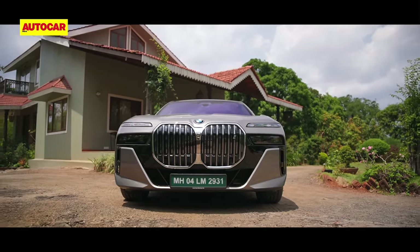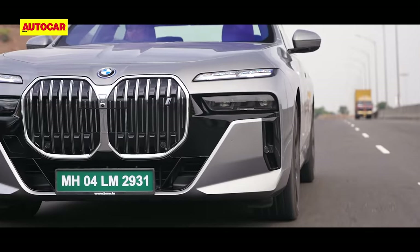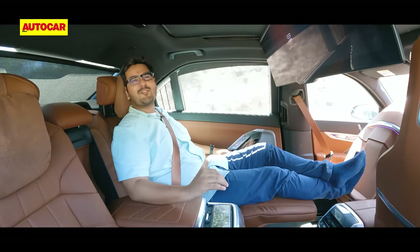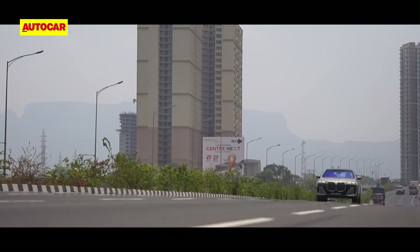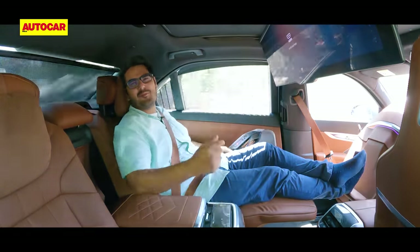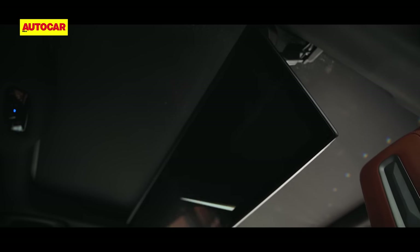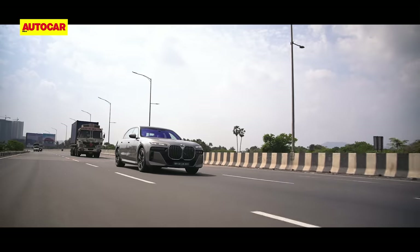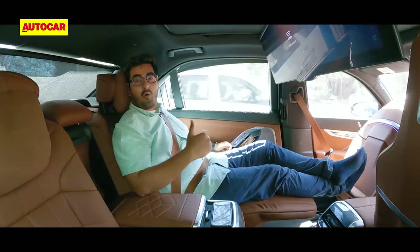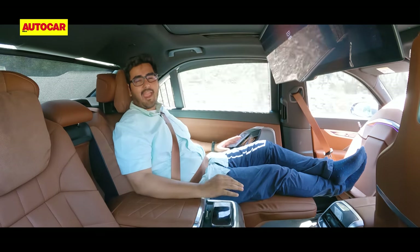With the static intro done, let's get moving. First thing of note: ride comfort. Ride comfort is really, really well judged — it softens the blow of the worst of our roads so effectively. And when you are going faster, it doesn't wallow or float like you'd expect a big limousine to, which means you won't feel nauseous when watching your favourite movie on the go. The i7 sure offers a serene setting to reconnect with your thoughts. This is an electric car, so you don't really hear much of the powertrain, and on the whole sound insulation is just spectacular. You're totally cut off from the world outside — you can actually meditate in here.